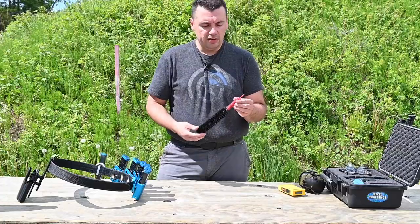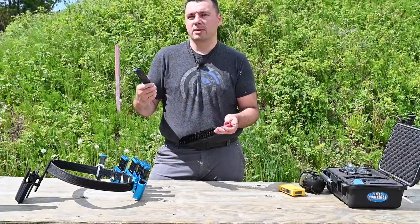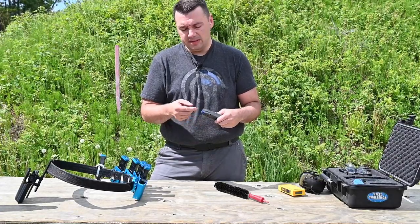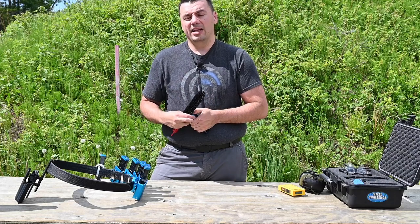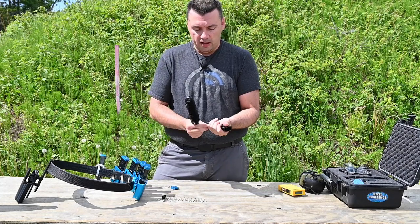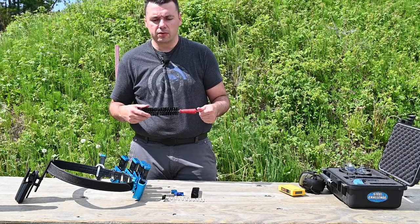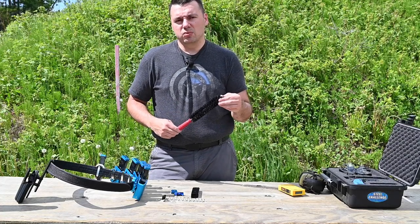Another really nice piece of gear is this mag brush. We compete in a lot of ranges with silt, sand, and dirt, and whenever you do a mag drop, the magazine lands right in the dirt. Over time especially when empty, a lot of dirt can get into the magazine. These mag brushes are really nice — they have a little tool for popping off the base plate. You take it off, give it a quick clean, reassemble, and you're good to go. You do that between stages or during a lunch break to make sure you don't get any jams, because half a second could mean the difference between first and last place.